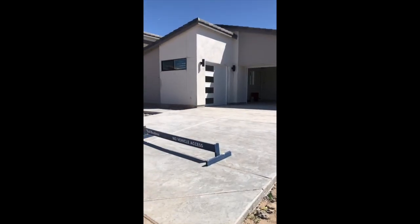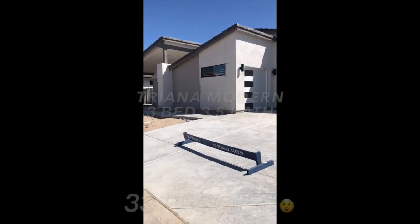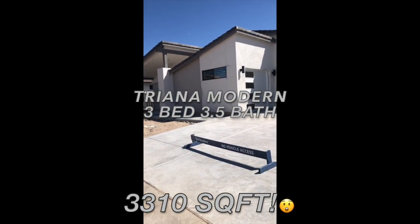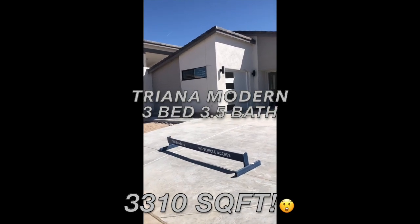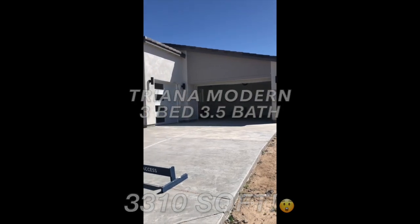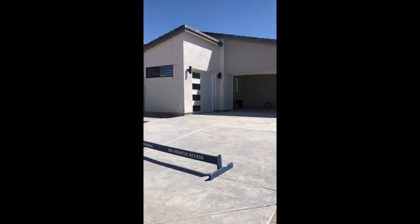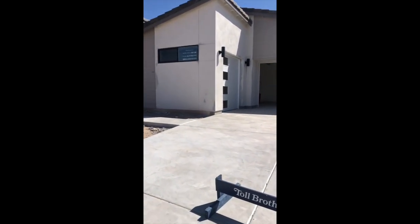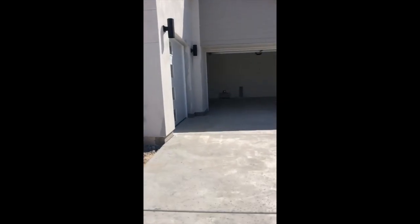Toll Brothers, Kalita — we've come up to a home that's almost finished. It's a beautiful modern design. Toll Brothers is running $200,000 plus incentives on these homes. This is a home that's 3,310 square feet. This is a Triana — one of the models I've shown in another video, but this is the modern version of it. The price is $974,995. Let's go take a look.